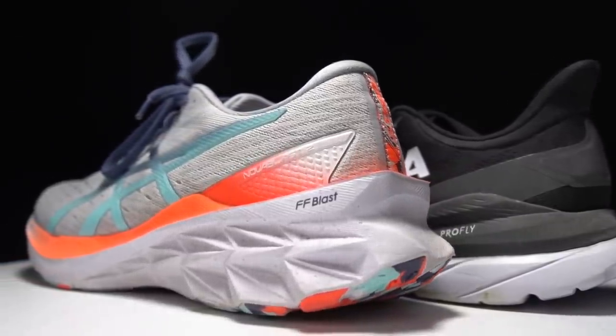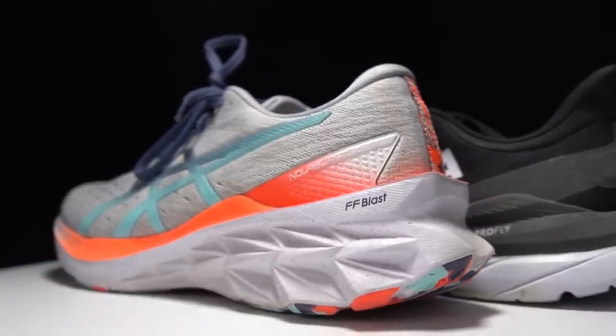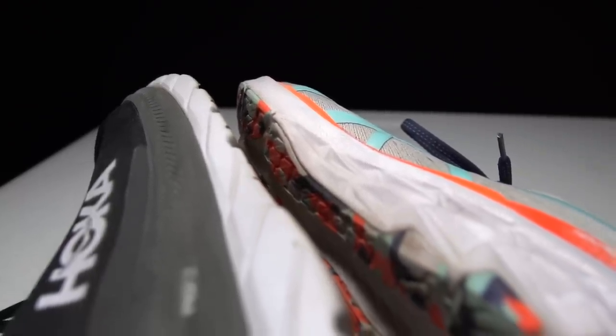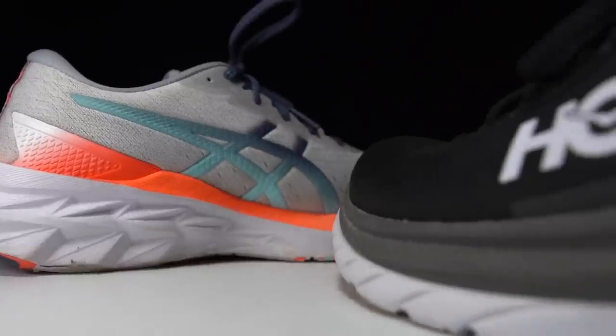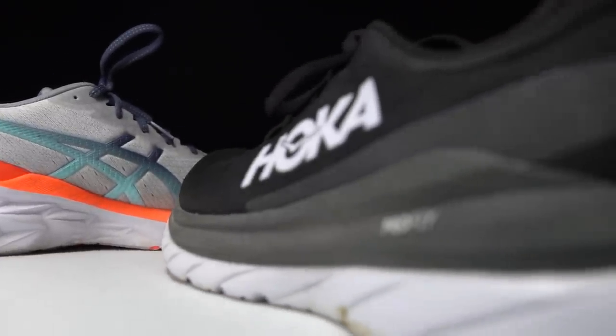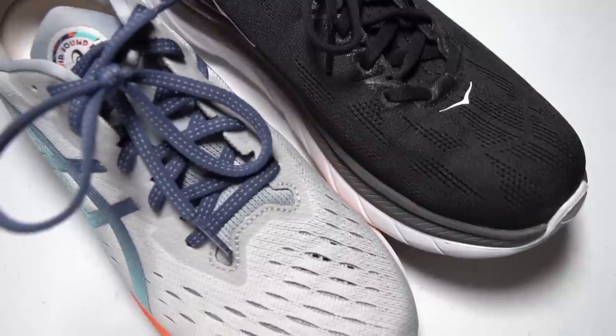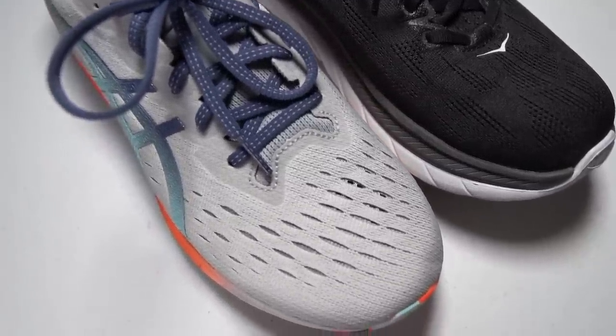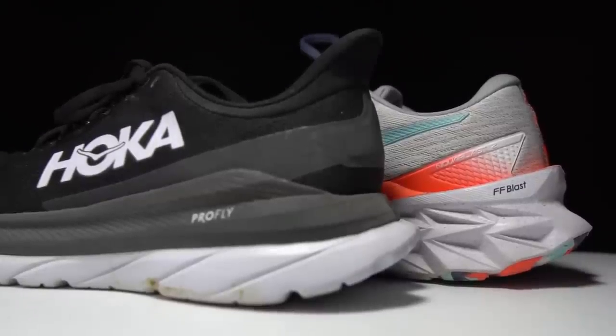By the end of 2021, the Hoka Mach 4 and the Asics Nova Blast 2 will easily be in the top five daily trainers of the year, if not both being in the top five shoes of the year. But which of these is the better daily trainer? It's time to lace them up and let them battle head to head.